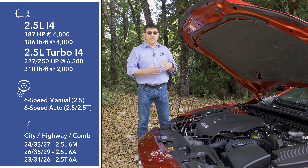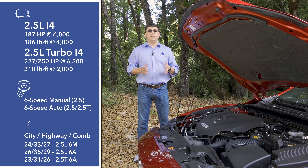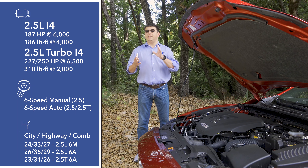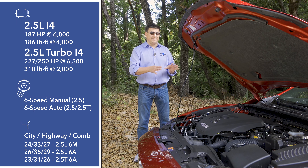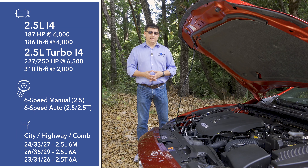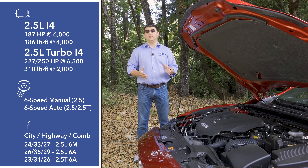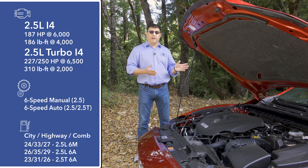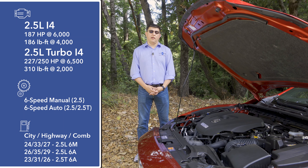The new engine is a 2.5-liter turbocharged unit first seen in the Mazda CX-9. The focus wasn't purely on acceleration — it was to give a fun-to-drive character with good fuel economy. Power output is 250 horsepower on premium unleaded or 227 on regular, but torque is a class-leading 310 lb-ft. This engine is standard on Grand Touring trims and above, mated only to a six-speed automatic. Whether you run it on regular or premium, you should get about 26 MPG according to the EPA.